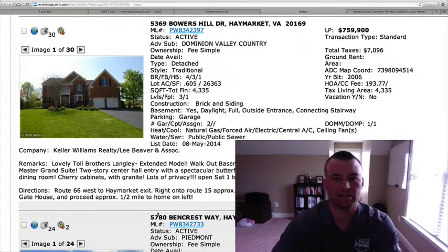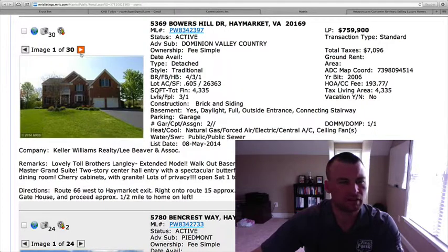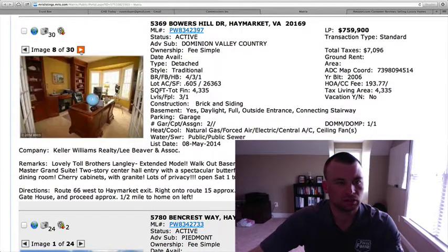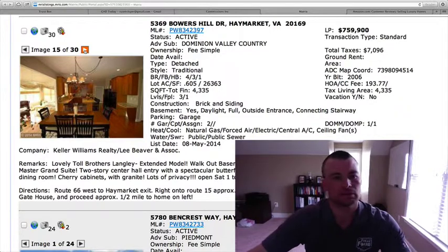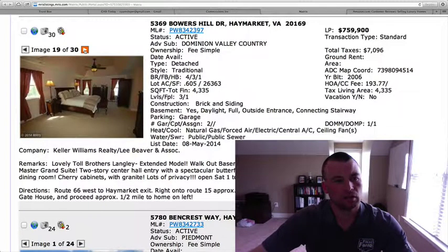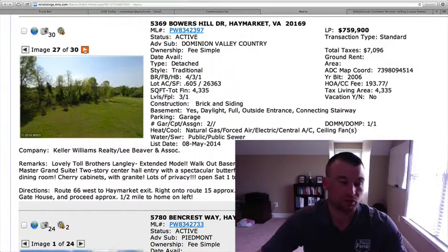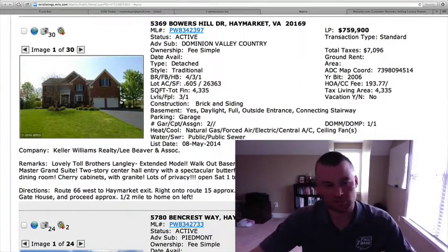5369 Bowers Hill Drive in Dominion Valley, $759,900. Just over a half acre at .605. Four bedrooms, three and a half baths, 4,335 square feet with a basement — I can't tell if it's finished or not, but I would assume it is at this price point. Brick front, two-car garage, hardwood floors. Coffered ceilings in the family room, tray ceiling in the dining room, lots of archways, oak cabinets, granite countertops. Master bedroom — house shows well. Nice big backyard with just over three-quarters of an acre, deck that walks down into the yard. Price point might be just a touch high. Lots of amenities with Dominion Valley.